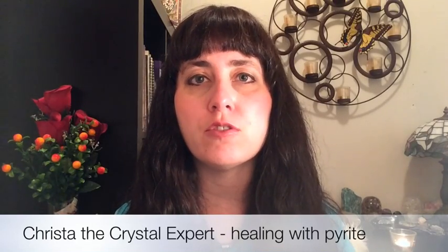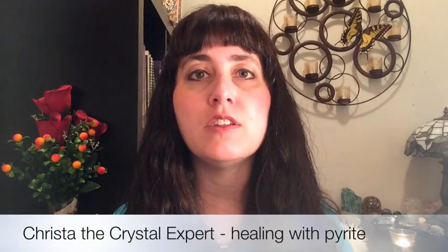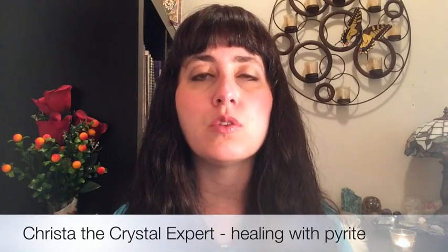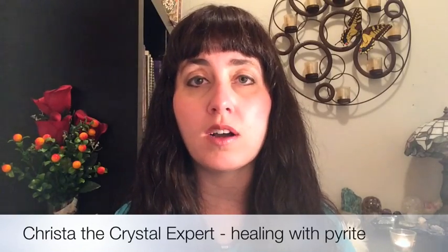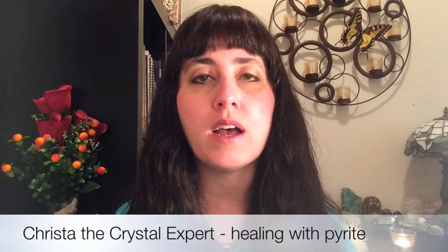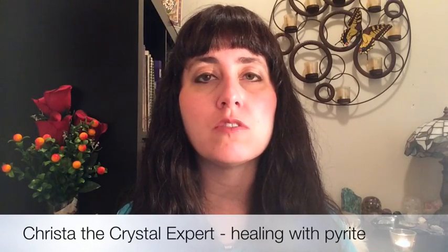It also helps to increase stamina. If you find that you get low on energy in the afternoon and that time is kind of a slump for you where you get sleepy and tired, you can work with the pyrite gemstone. Hold it in your hands and imagine it infusing you with energy, or put it in your pocket and imagine it filling your body and aura with that beautiful golden sparkly energy for an energy boost.